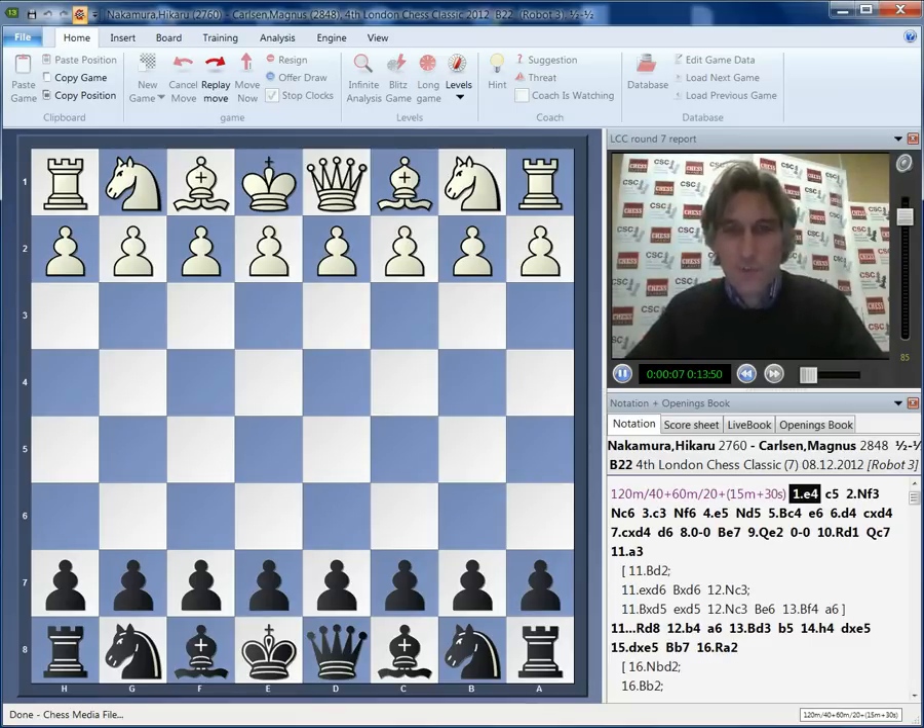Hello, this is Daniel King with my report on round seven of the London Chess Classic. I'm actually still in the commentary room here in London. There's still one game in progress - that's between Michael Adams and Luke McShane, and I think that's still going to go on a very long time.